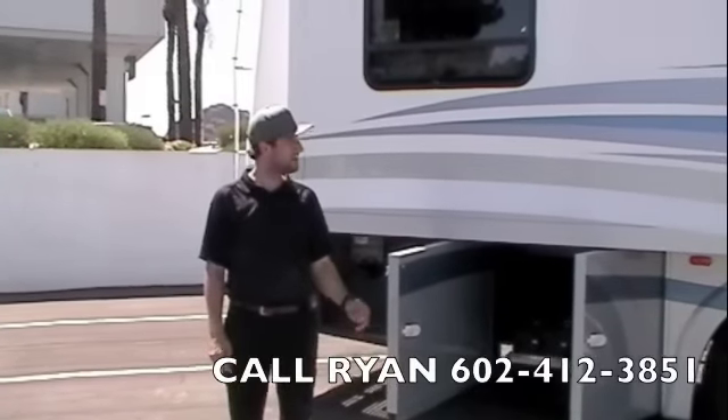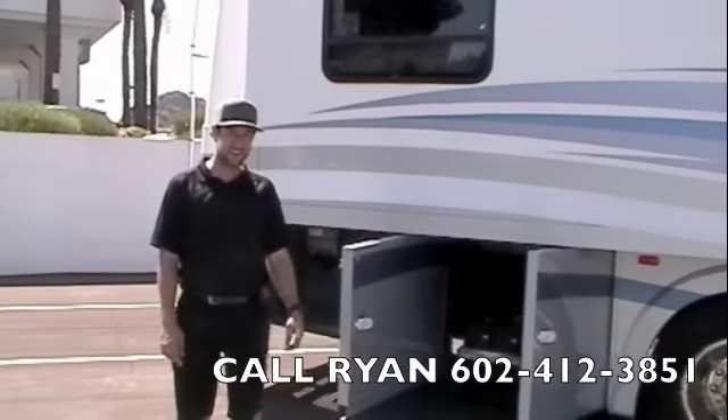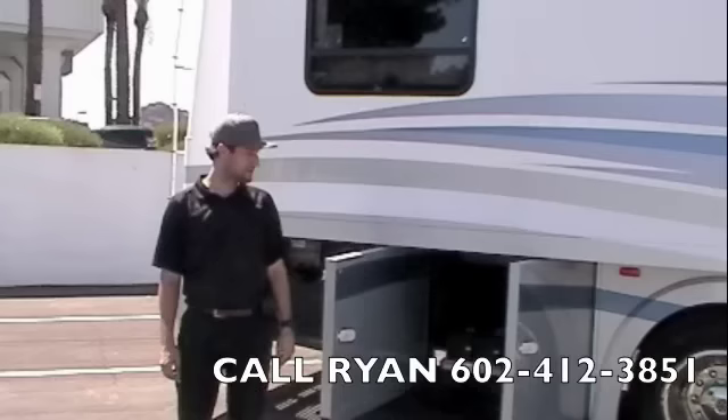At Scottsdale RV, we're proud to present a 2007 Rexall Rexair diesel pusher with two slide outs and a 300 horsepower Cummins engine.